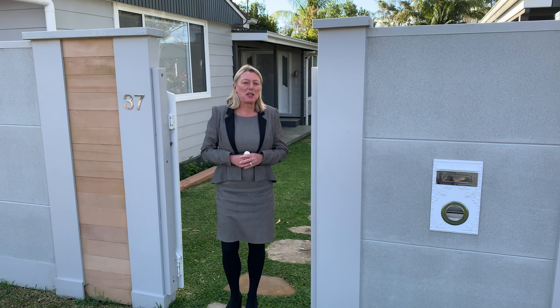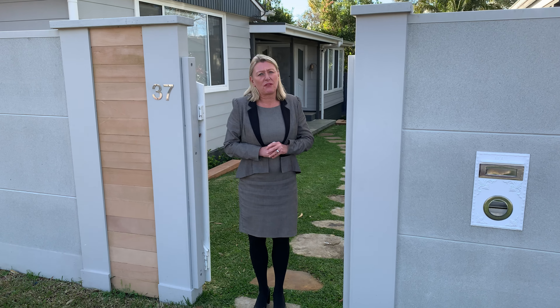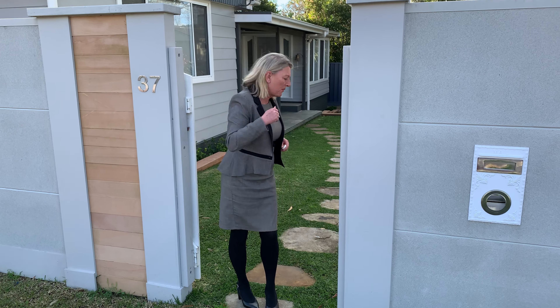Hi everyone, Trudy here from Change Property. Very excited to be able to present to you today 37 Calloway Road down at Bensville. Come on through and have a walk.